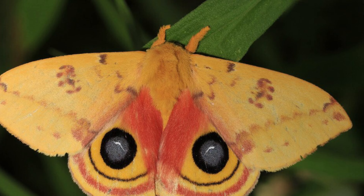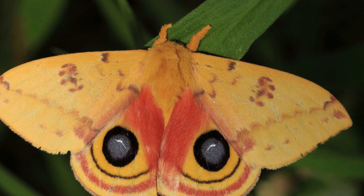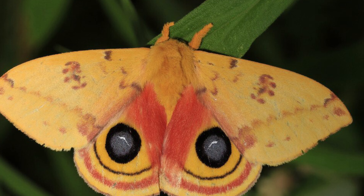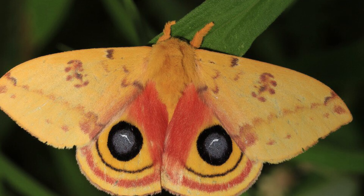Startle. Some animals that appear to be camouflaged when their wings are closed can open their wings to show bright colors and bold patterns that may startle a potential predator.